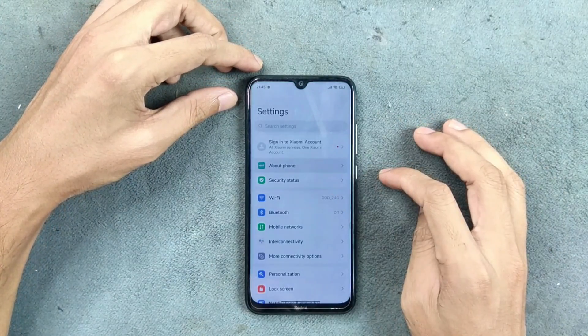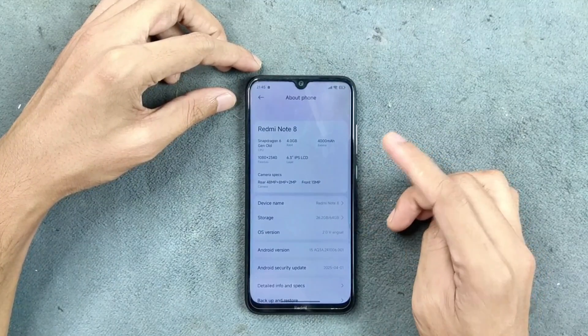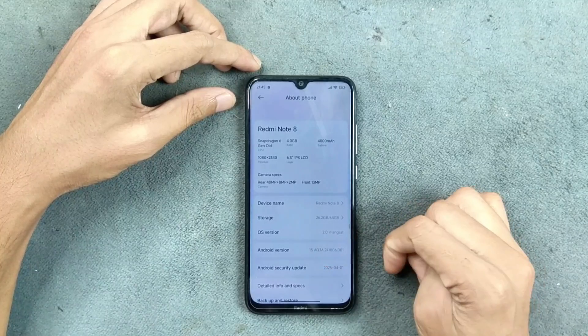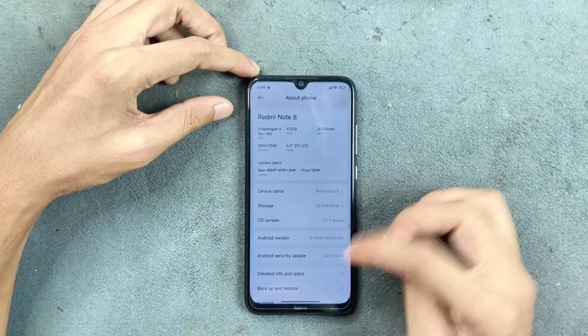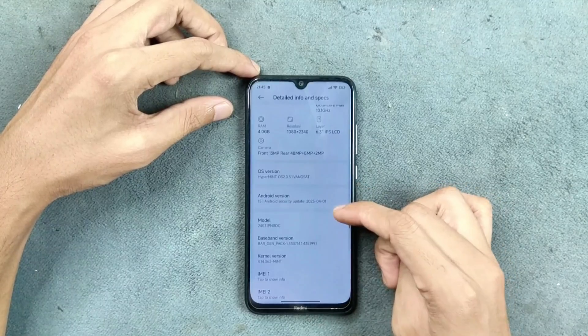As you can see in the About Phone section, this is HyperOS Mint version 2.0 running Android 15. The Android security patch level is from April, and other specs and details are visible here.